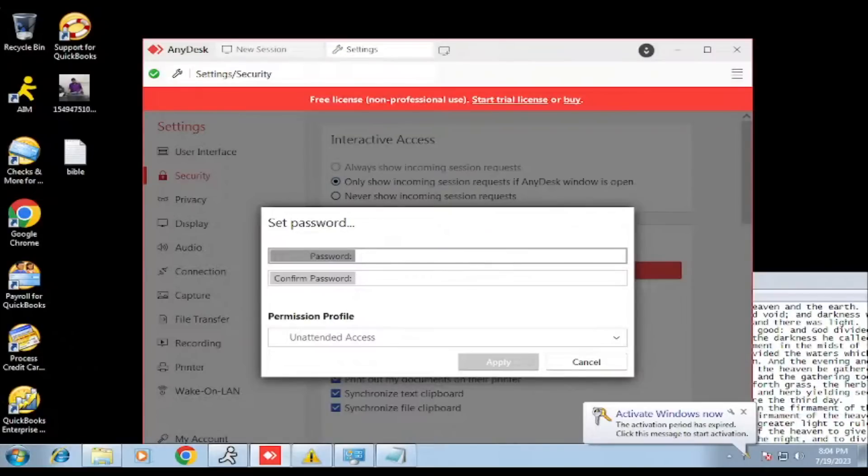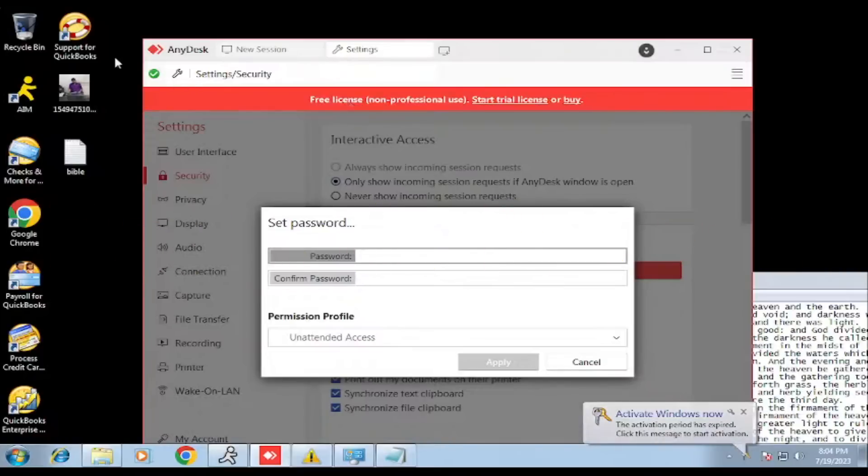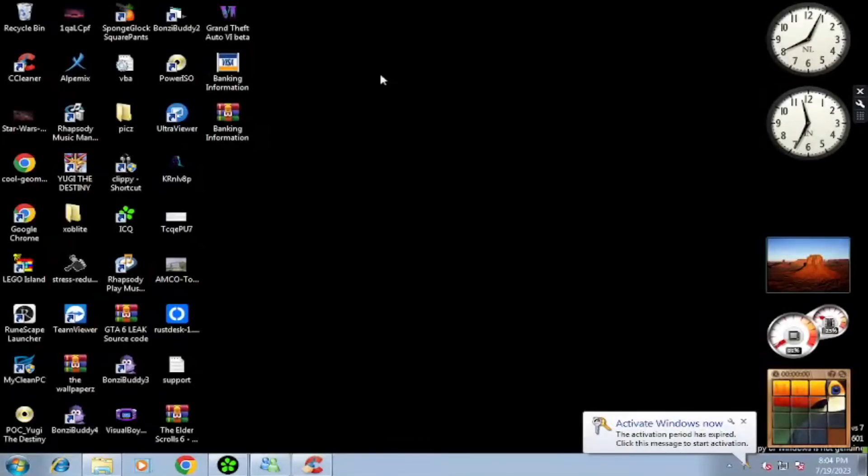Thanks for being on the line. You are absolutely correct. You have been charged for the auto-renewal plan for your computer, scientific virus and file protection plan for the next one year. That's the reason you have been charged that amount. So, can you please tell me what you want right now — do you want to continue with this, or cancel it and get your refund back?